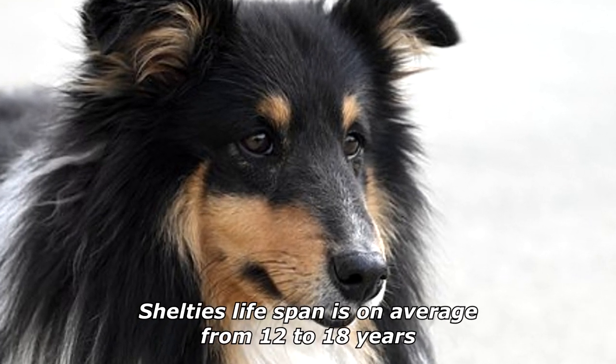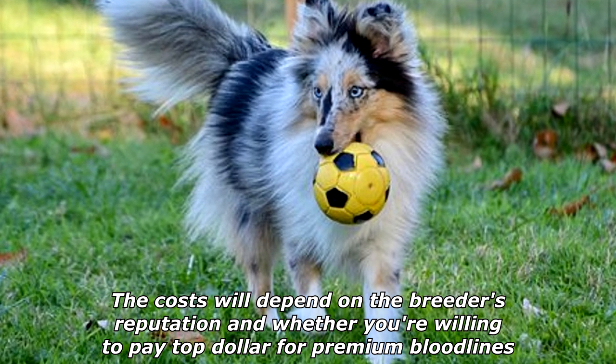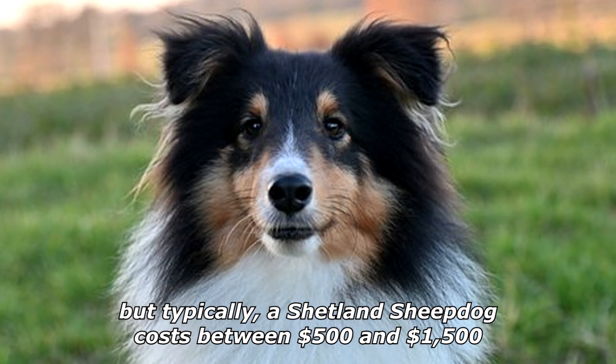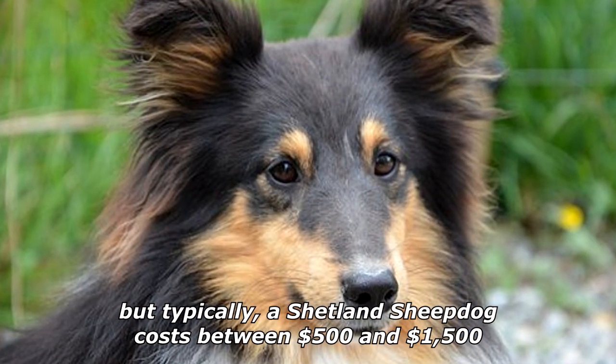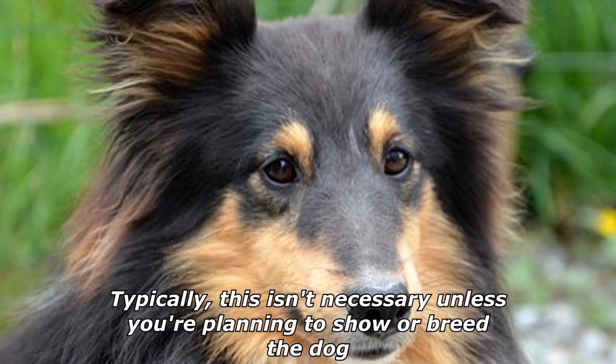Shelties' lifespan is on average from 12 to 18 years. The costs will depend on the breeder's reputation and whether you're willing to pay top dollar for premium bloodlines, but typically a Shetland Sheepdog costs between $500 and $1,500. Typically, this isn't necessary unless you're planning to show or breed the dog.